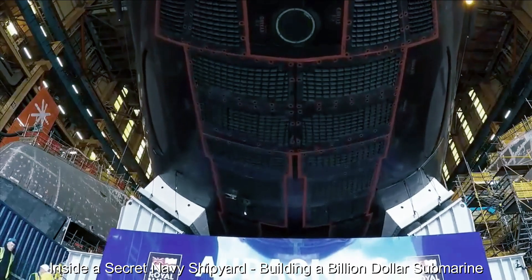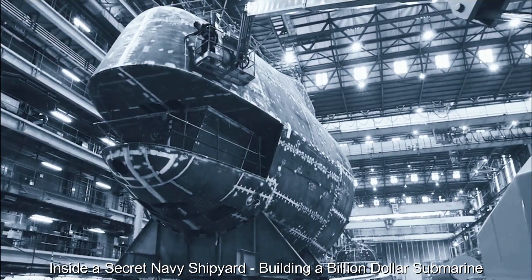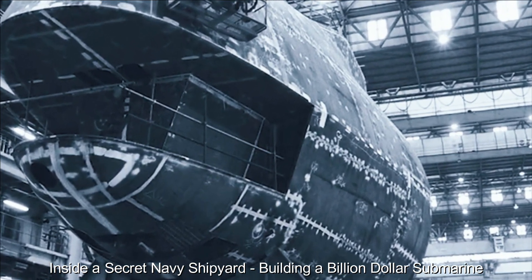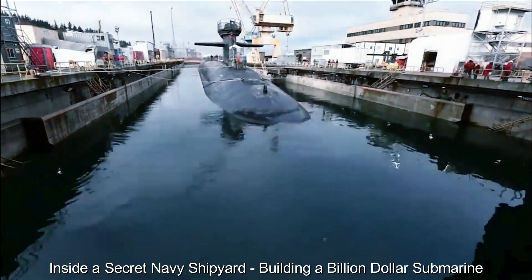In a special section of the shipyard, huge cylindrical structures stand erect — launch tubes that will eventually propel the sub into the water. As construction progressed, the submarine was carefully maneuvered into these tubes in preparation for its maiden voyage. The tension is palpable as the moment of launch draws near.